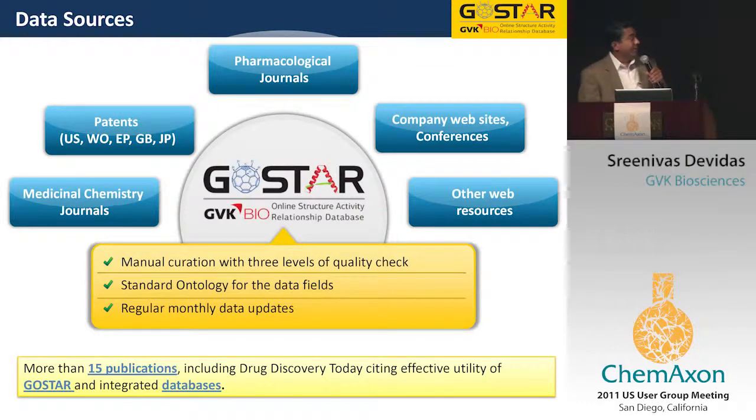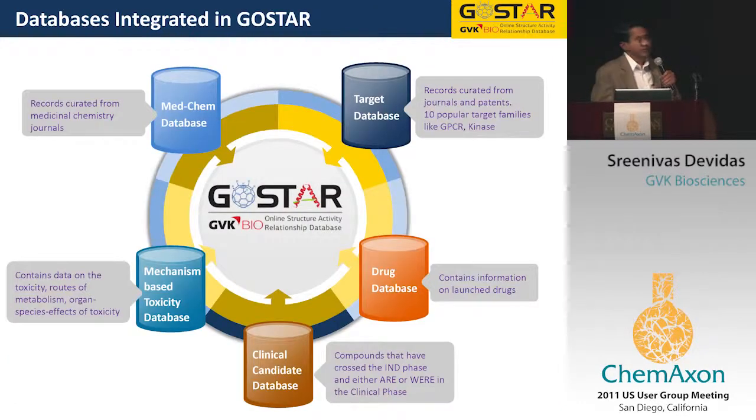Overall, we have manually screened about 2 million patents and 600,000 journals to get to 5.2 million inhibitors, of which 4 million are unique, and 15 million quantitative SAR points like IC50, Ki, and Km. The database is constantly updated, and we have both online and in-house versions. Several publications have featured our database.